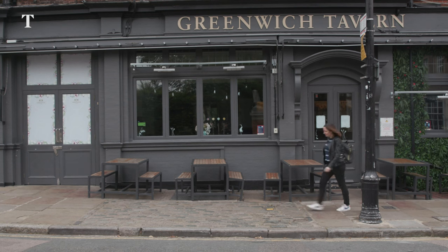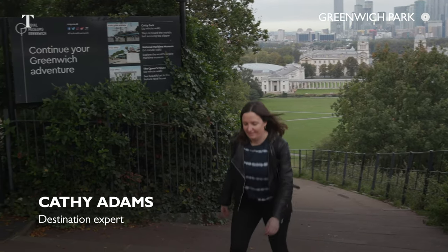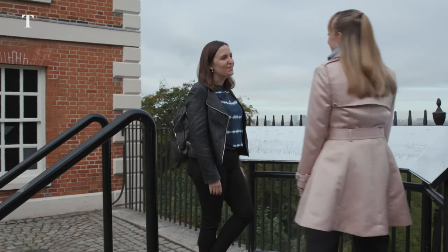One of those villages is Greenwich in the city's southeast, and it's most famous for its naval history. That's where I start my day at the Royal Observatory in Greenwich Park. Welcome to the Observatory. Thank you so much.